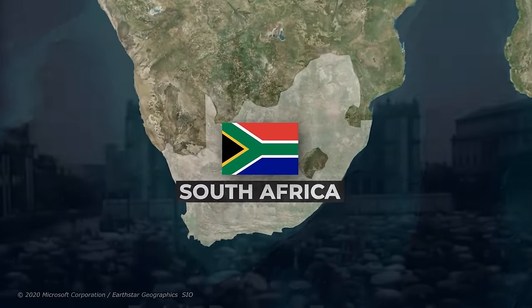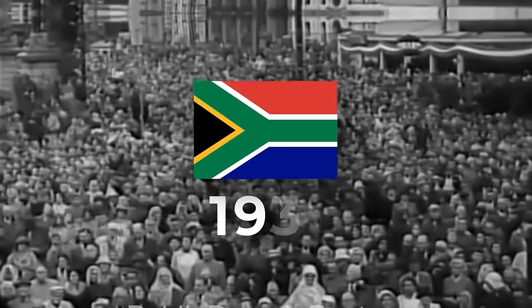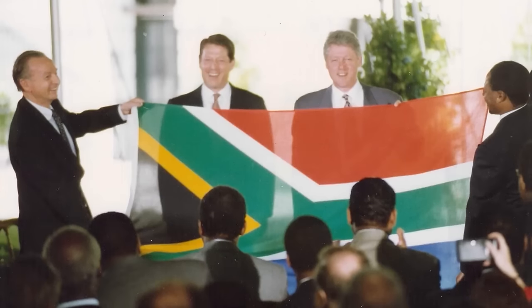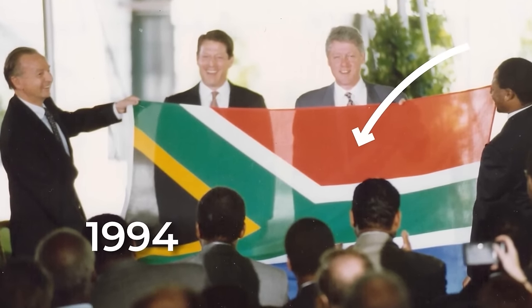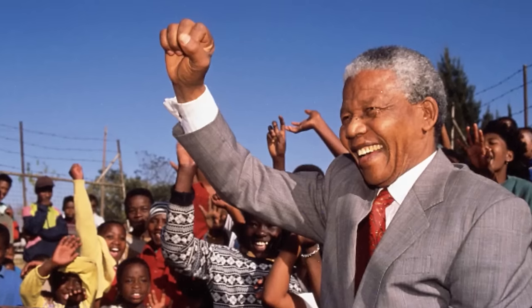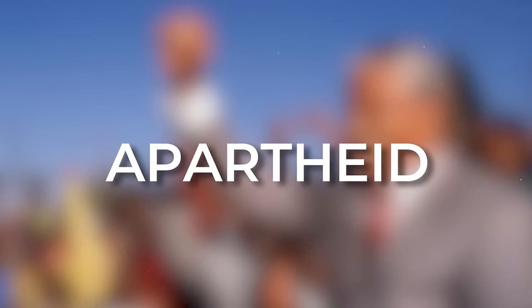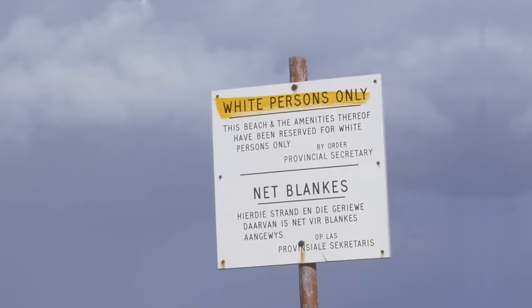Unlike India, South Africa actually didn't even change its flag when the country became fully independent in 1931. It wasn't until 1994 that South Africa adopted its current flag. In this case, the reason for the change was an end to what was called Apartheid — the systematic segregation and oppression of the country's non-white population.